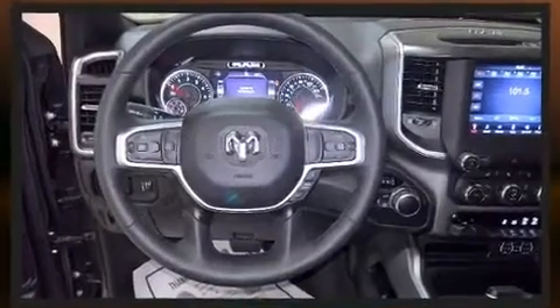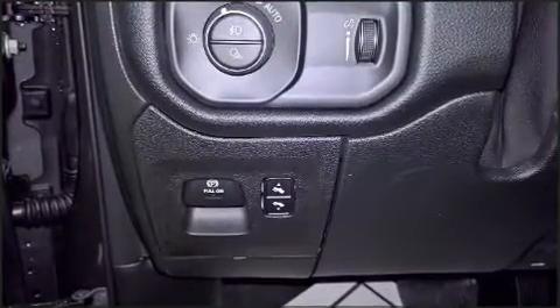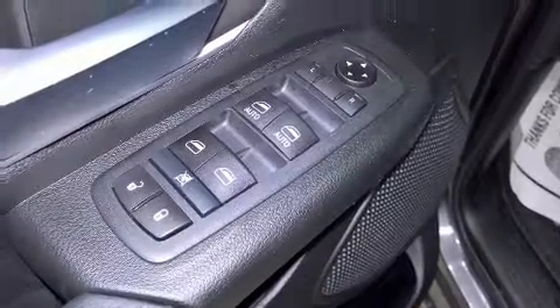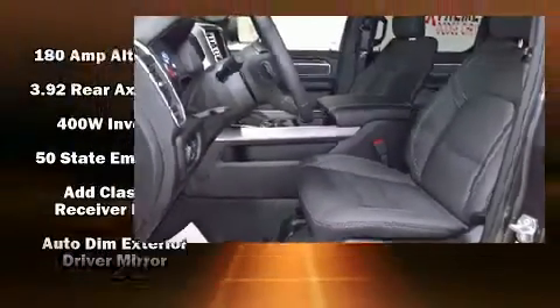It distinguishes itself from the competition with features such as variably intermittent wipers, a trip computer, an automatic dimming rearview mirror, heated seats, turn signal indicator mirrors, adjustable pedals, and air conditioning.